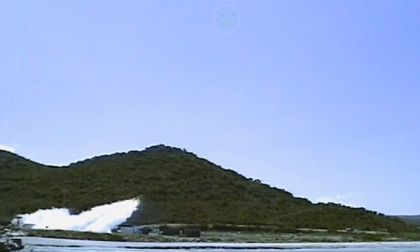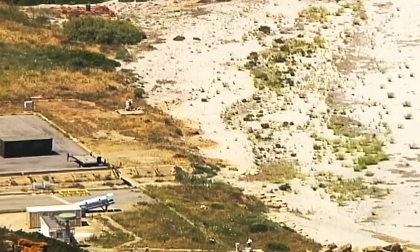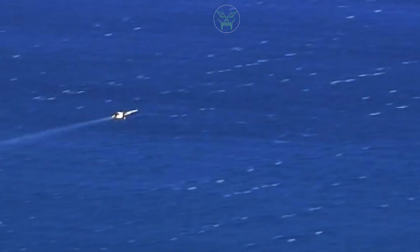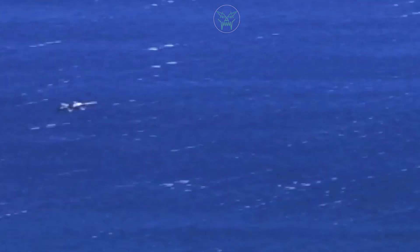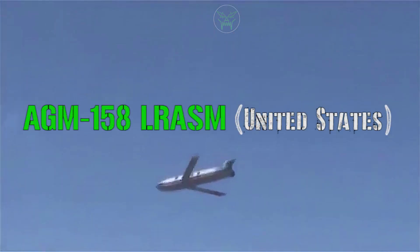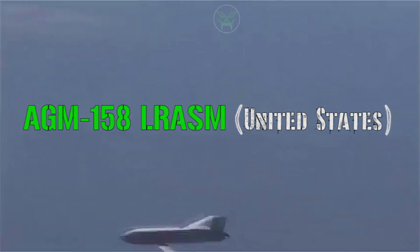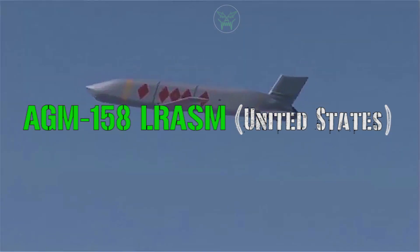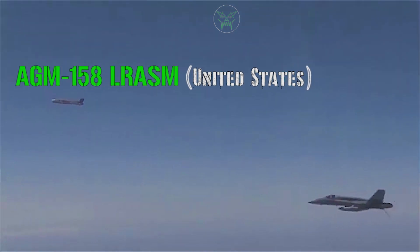In the following video we will analyze these two kinds of strategies. To be more precise, I decided to choose different missiles that will represent the different categories. On one side we can find the AGM-158 long-range anti-ship missile from the United States. This one is the stealth missile that we will analyze for the first feature: being invisible.